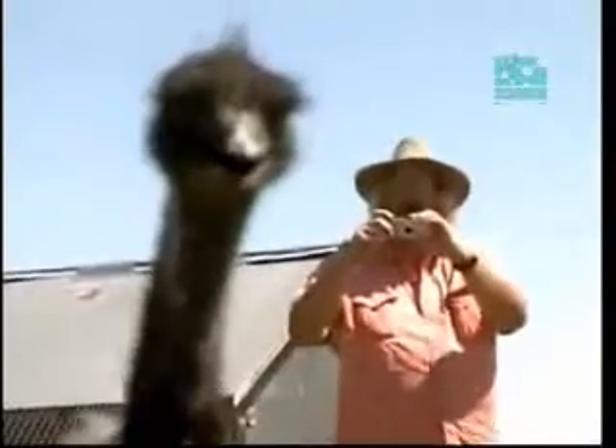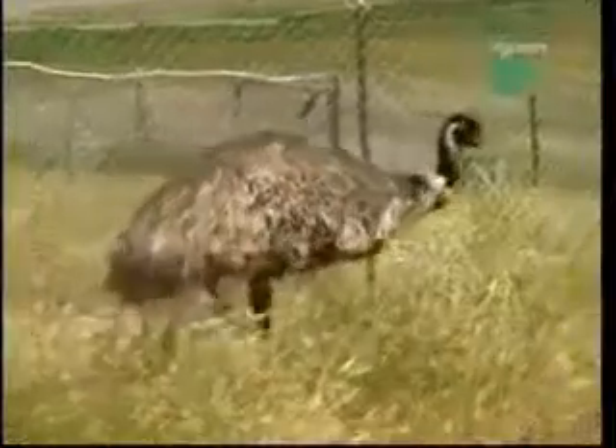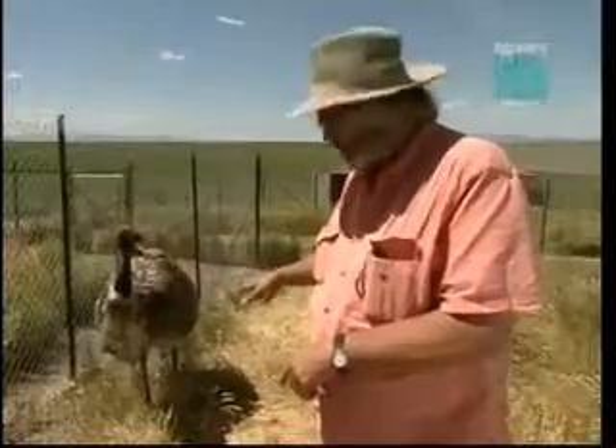To make a dinosaur, Jack Horner would start with the genome of an emu. Emus have all the features to easily start with in order to make a velociraptor-sized dinosaur — big enough, with the size already there. The feathers are very similar to the impressions of feathers found in China. Look at the feet — they have scales, scaly feet. This is the dinosaur foot. If making a dinosaur, he'd start with this.